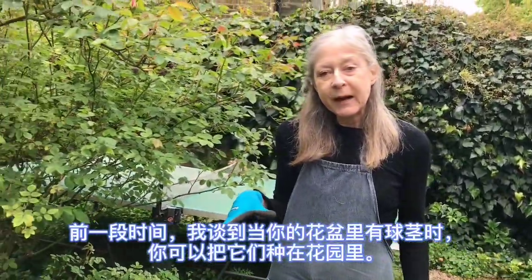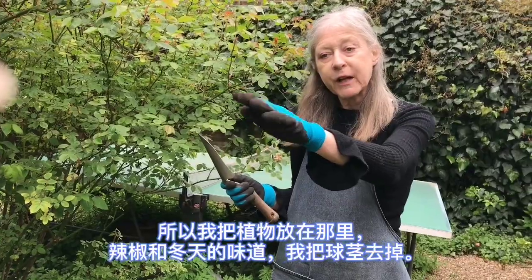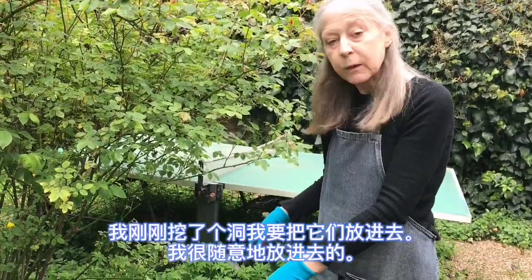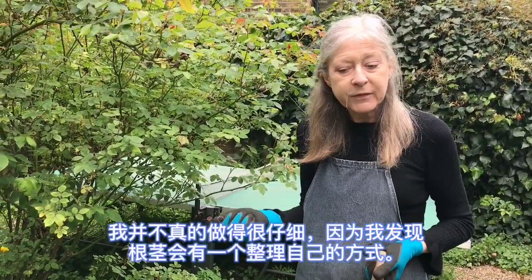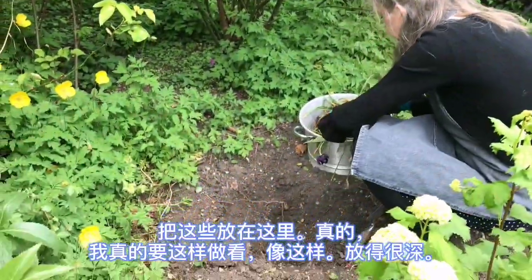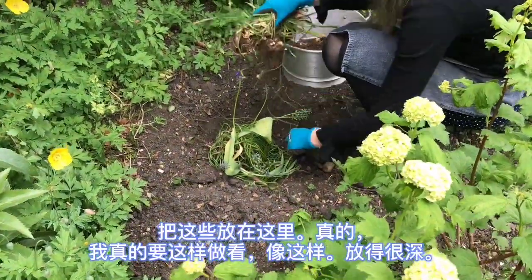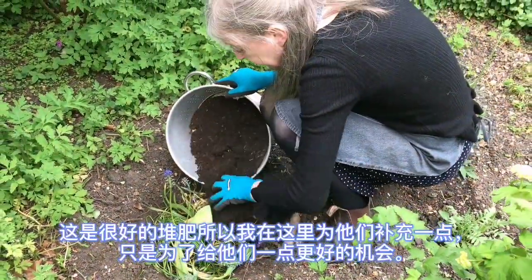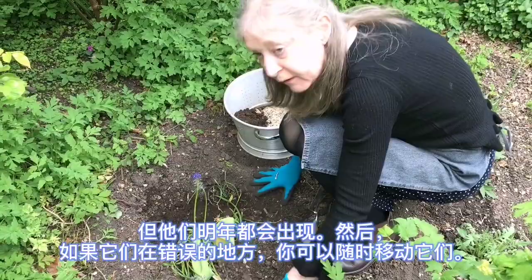A while ago I was talking about how when you have bulbs in your pots you can just plant them in the garden. The chilies and the winter savoury I've put there — I've taken bulbs out, dug a hole, and I'm going to put them in quite casually. I don't really do it very carefully because I find bulbs just have a way of sorting themselves out. I'll put them in quite deeply — this is quite nice compost so I'll add a bit to give them a better chance. They'll all come up next year, and if they're in the wrong place you can always move them.